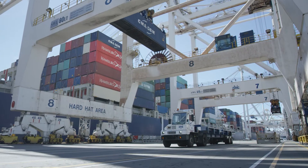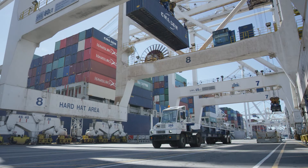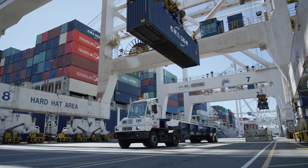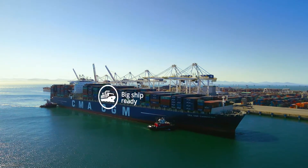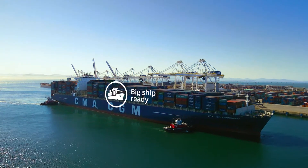GCT Deltaport is the premier on-dock rail terminal in North America and the most efficient ship-to-rail discharge facility worldwide, with a strong reputation for providing competitive on-time service.